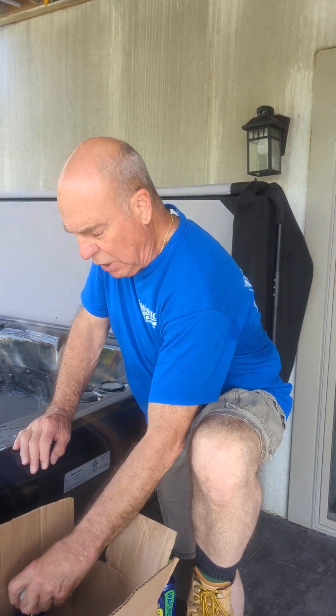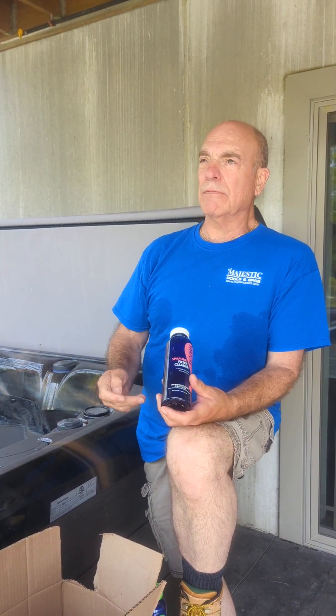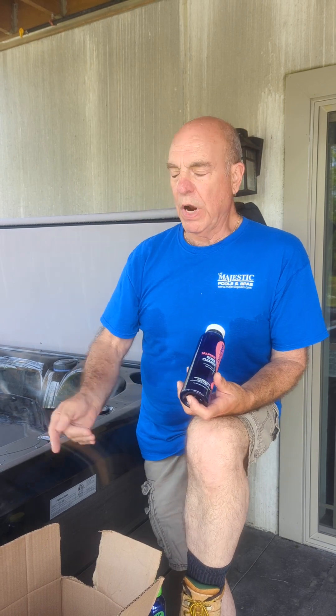We talked a little bit about filters, and I'm a nut about cleaning my filters. There are some filter cleaners that are spray-on — let it sit for five minutes and hose it off — but I don't think they do a good enough job, and they're actually more expensive. The big thing about this is it has to sit in the cleaning solution for at least 12 hours. I let mine go overnight, so just put it in a bucket — a five-gallon bucket.